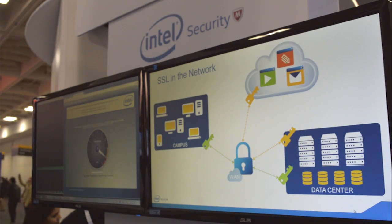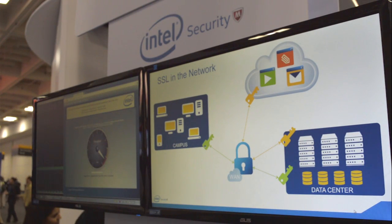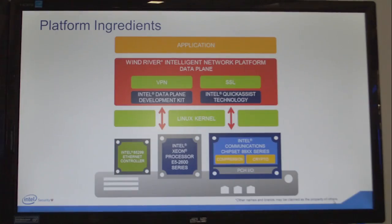The main elements of the WinRiver Intelligent Network platform involve getting data in and out of the system, receiving and transmitting as fast as possible. Underlying WinRiver's platform is an Intel software package called the Intel Data Plane Development Kit.